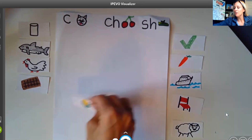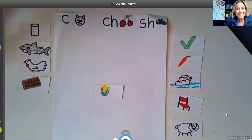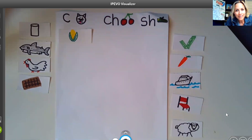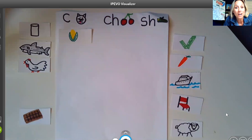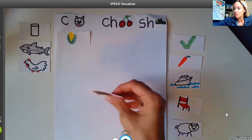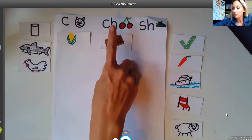Where do you think we would put corn? Well, I see you guys pointing here — can you tell me why? Yes, because it has the C sound at the beginning, just like cat — the letter C makes that sound. Let's do another one. How about this? That's a chocolate bar. Say chocolate. Where would we put chocolate? Okay, I'm seeing lots of fingers pointing here. Because chocolate and cherry have the same beginning sound, the CH sound, which is spelled with a C-H.